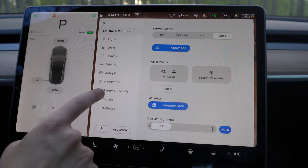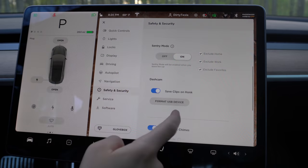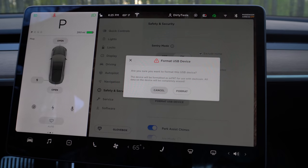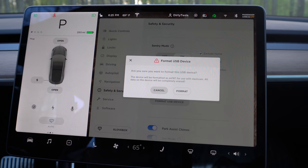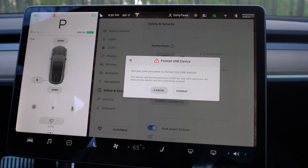Going into Safety and Security, if we want to format our USB drive you can go down to Sentry Mode. There's a new 'Format USB Device' button - I'm going to click it just to see what happens. It gives you a warning: 'Are you sure you want to format this USB device?' and you can proceed. Hopefully you're using either an SSD or a micro SD card. I'll leave a link in the description for the micro SD card I use from Pure Tesla - you actually don't even need this ability with a Pure Tesla drive, that one you just plug in and it works. But if you get the Samsung T5 SSD, you just plug it in, click format, and you're done.